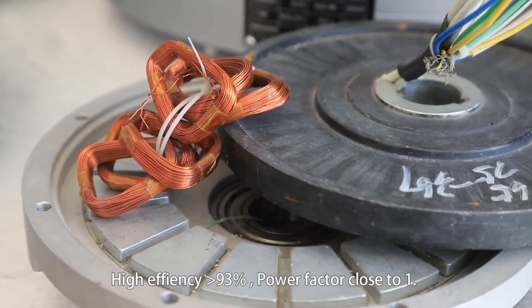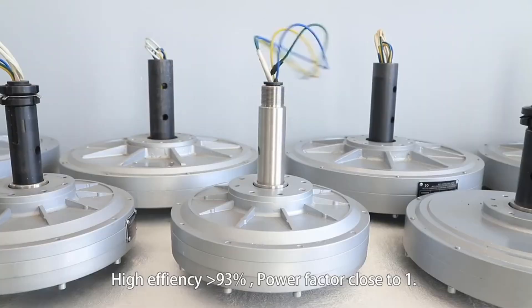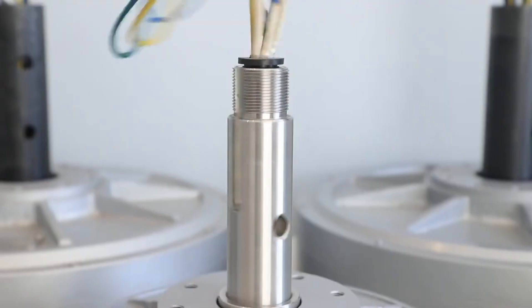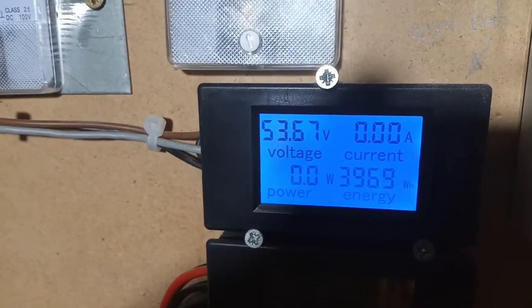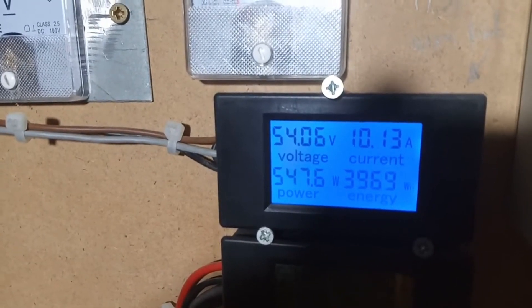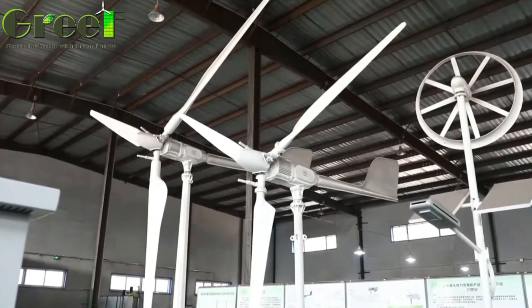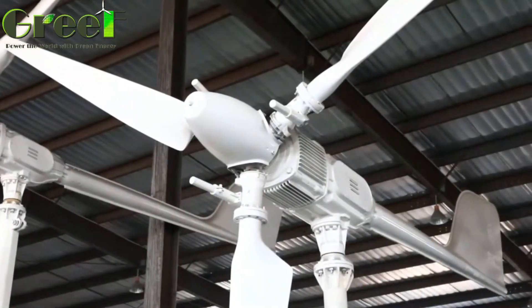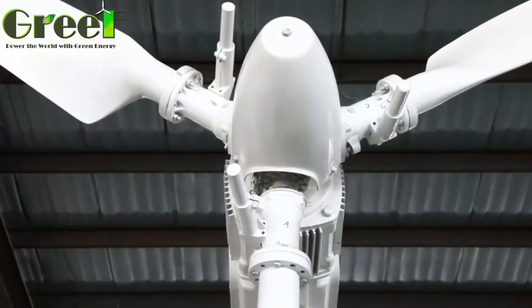The electricity produced by the generator is sent to an inverter, which converts the direct current (DC) into alternating current (AC), compatible with the grid and your home appliances. The inverter also regulates the voltage and frequency of the electricity and synchronizes it with the grid. The Grief variable pitch wind turbine can be connected to the grid through a smart meter, which measures the amount of electricity you produce and consume.